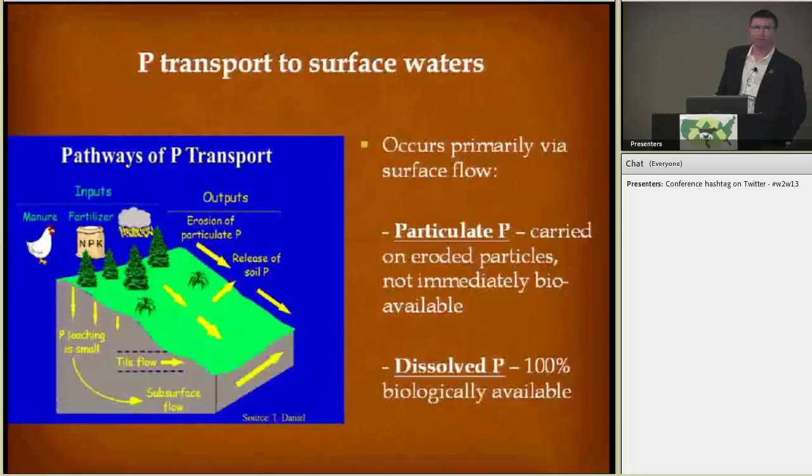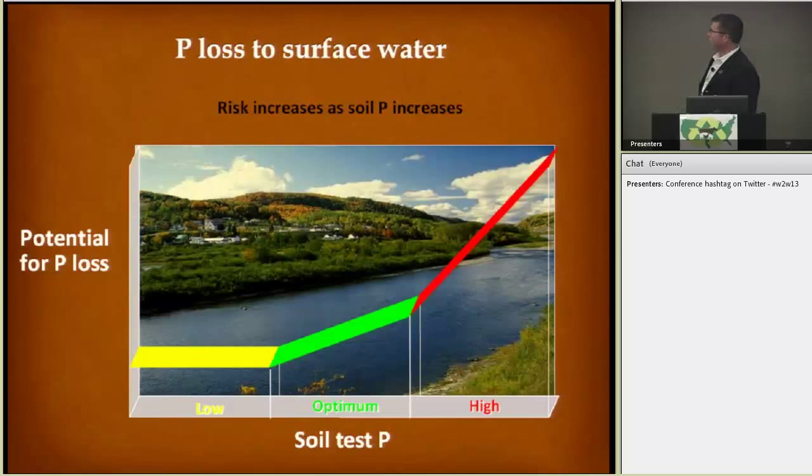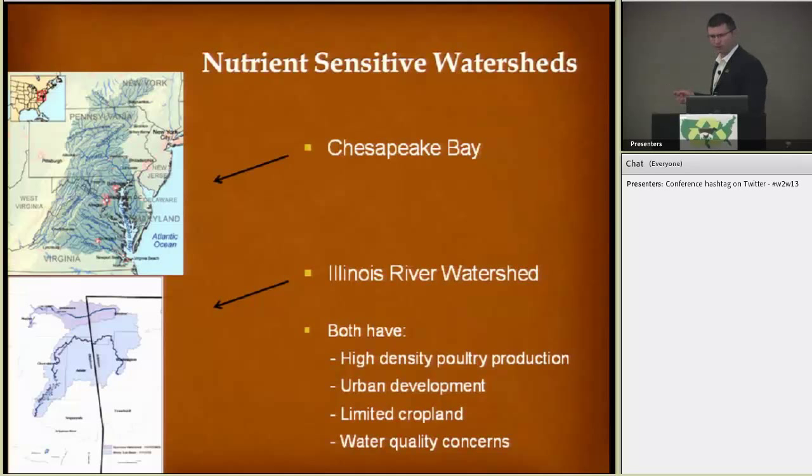We're all aware of the pathways of phosphorus transport, predominantly overland flow — we see very little due to leaching. If you want to characterize the overland flow aspect, we're looking at particulate phosphorus that can be carried on eroded soils, which is not 100% biologically available. And then dissolved phosphorus, which is a little more of a hurdle to prevent and is 100% biologically available. As our soil test phosphorus increases to higher levels, we see a higher potential for phosphorus loss, which could reach our waterways.